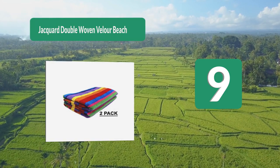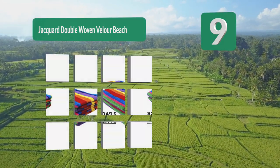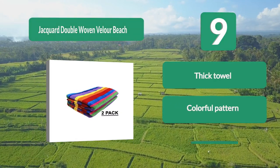Number 9: Jacker Double Woven Velour Beach Towel. When it comes to beach towels, their Jacker double woven beach towel is made from 100% ring spun cotton. This makes it super soft while creating a thick padding between you and the ground. The cotton material is thicker when compared to a microfiber option.